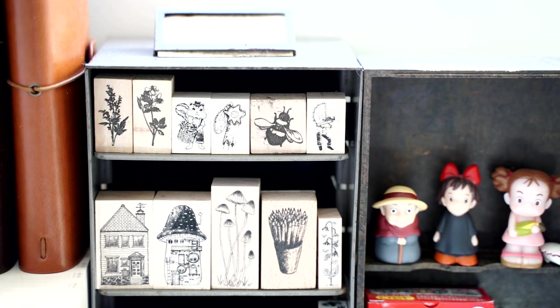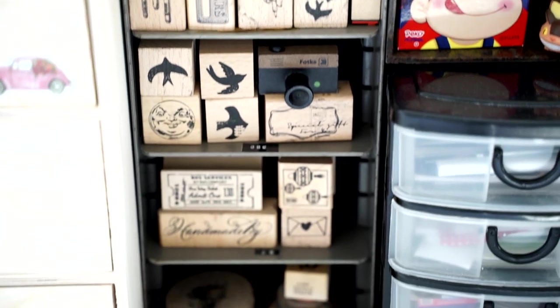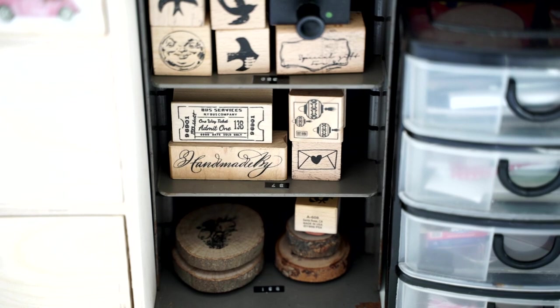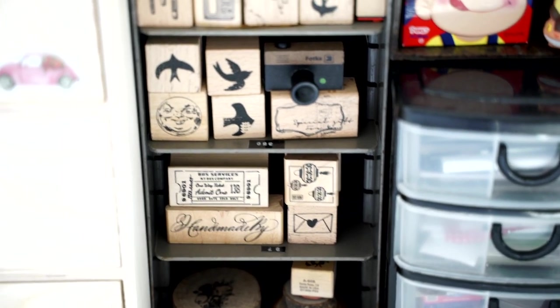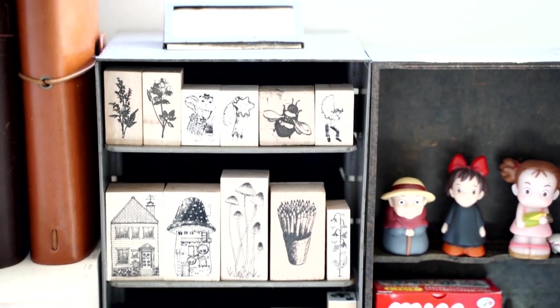Now we're moving on to my stamps — I love these a lot. A lot of these I actually got from a man who was a friend of a friend; his wife passed away and she had an entire craft room, so he kindly gifted them to me. Many other stamps I got from Japan, and I was also gifted some from Your Creative Studio and the London Gifties box. I'll show you all the designs because these are my favourites — they're gorgeous. These are the ones you'll see in the majority of my snail mail designs.